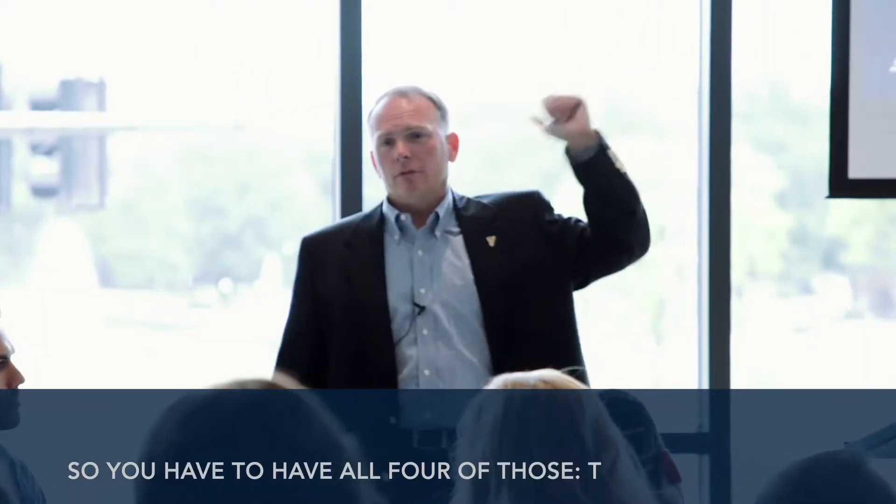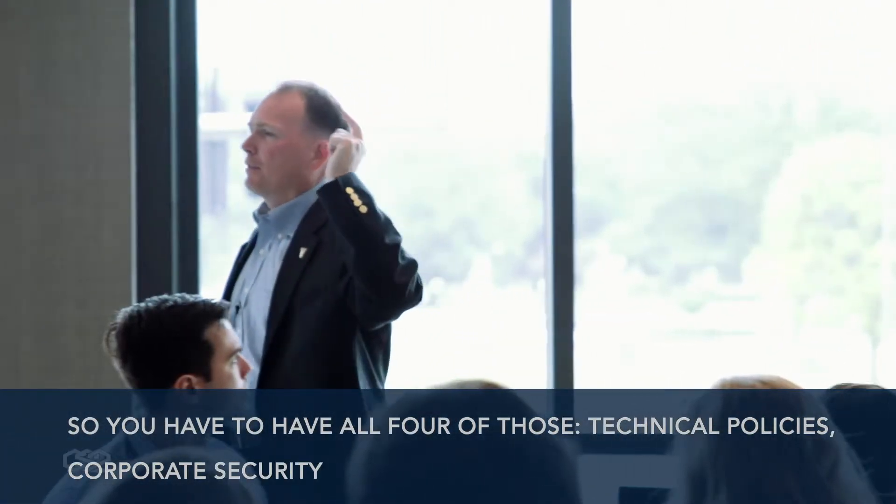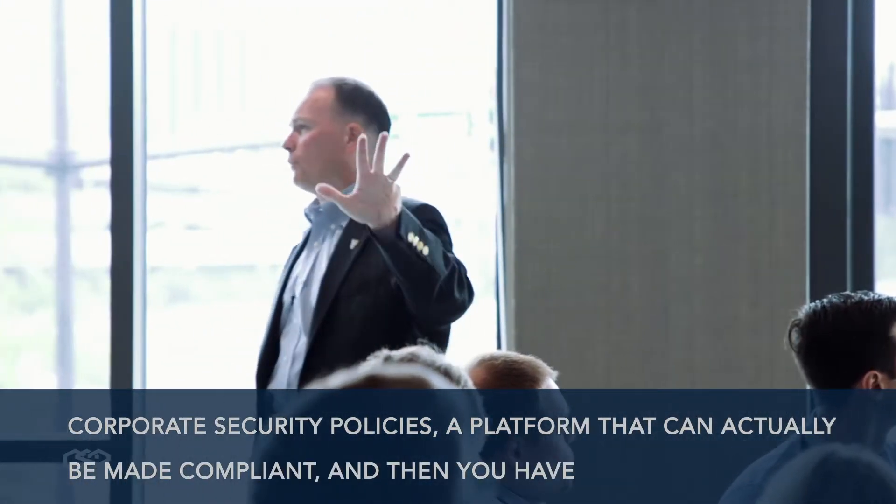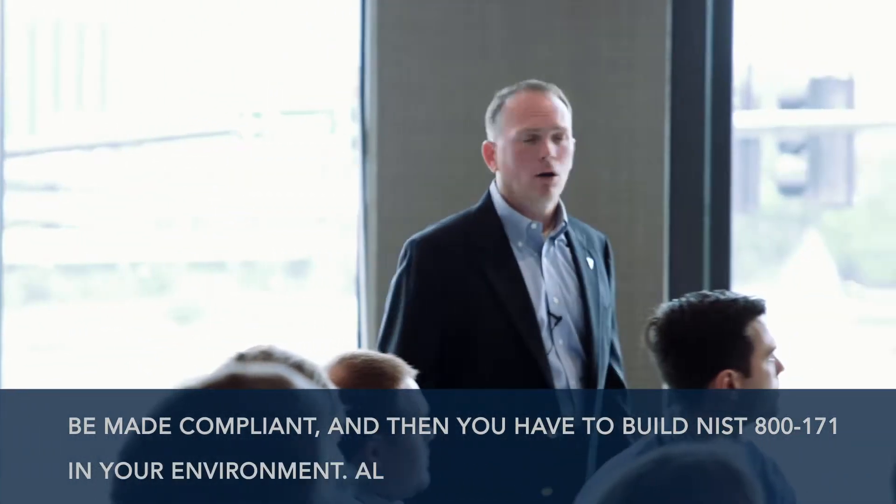You have to have all four of those: technical policies, corporate security policies, a platform that can actually be made compliant, and then you have to build the 800-171 requirements into your environment. All of that has to be there.